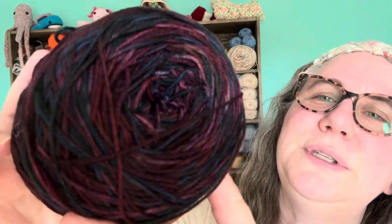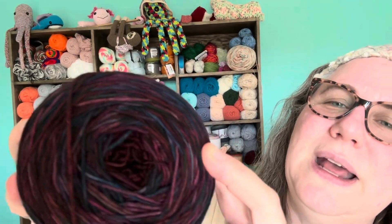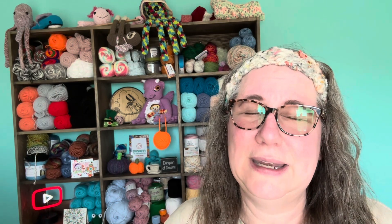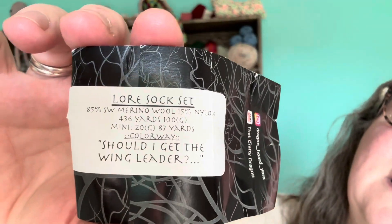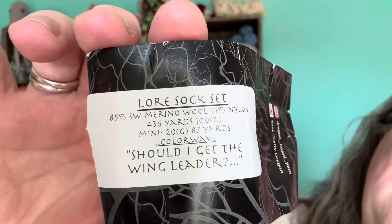I was gifted this scrumptious, beautiful DK weight yarn. Look at those magnificent colors — so rich. You can see what a mix of colors are in this. Deb sent me this a while back and I've had it sitting on my shelf, and every day I come in I look at it and think, 'That is gorgeous, I should do something with it.' It's called Dragon Hoard Yarn. Here are the details — if you were curious, there are 436 yards, so whatever I make would have to be within that range.